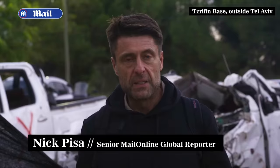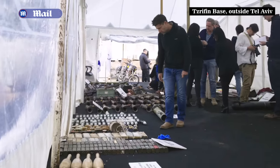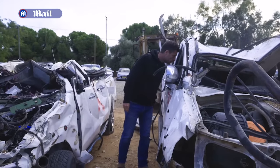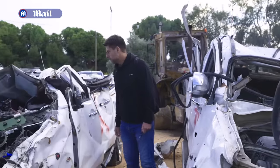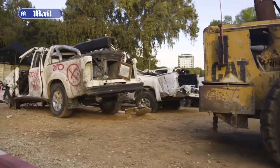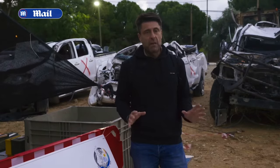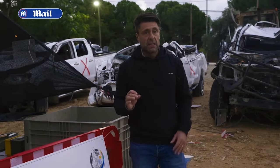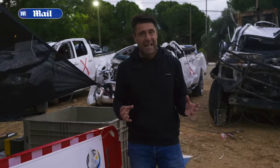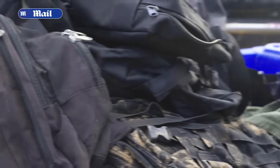We've been brought to this military base called Sifrin, on the outskirts of Tel Aviv, where the Israeli Defence Forces have put on show some of the equipment that they took. Behind me there are Toyota pickup trucks used to ferry in the terrorists, now completely destroyed wreckage, and also a bulldozer which was used to power through the fences separating the Gaza Strip. A senior IDF official showed us a huge amount of weaponry. This was not put together in someone's backyard — this was an operation planned meticulously for several months, if not years, with equipment brought in from all over the world.